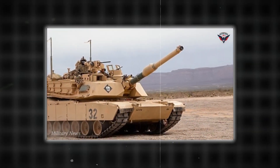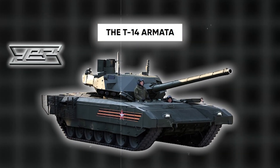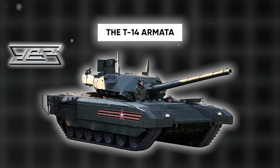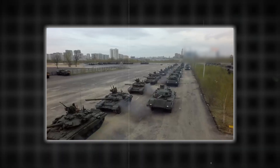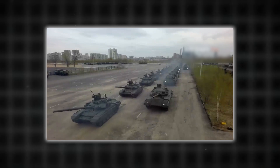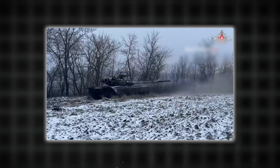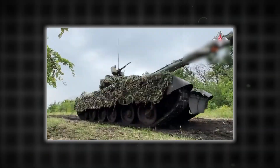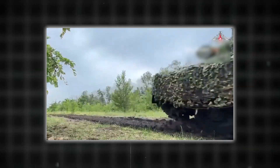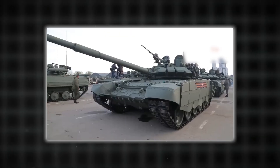The T-14 Armata, developed by Uralvagonzavod, represents a new generation of Russian MBTs with innovative features. It is armed with a 125mm 2A82-1M smooth-bore gun that can fire armor-piercing rounds and guided missiles. The tank's advanced composite armor, reactive armor, and active protection system, or APS, provide significant defensive capabilities, including an unmanned turret and superior crew survivability features.